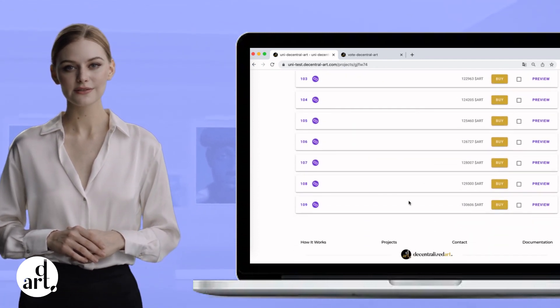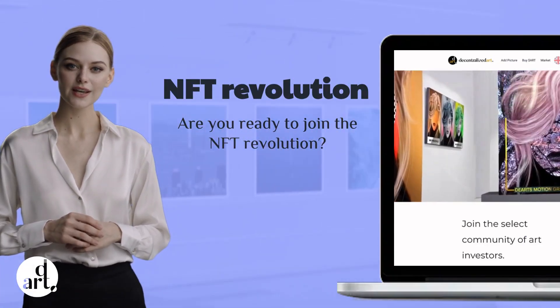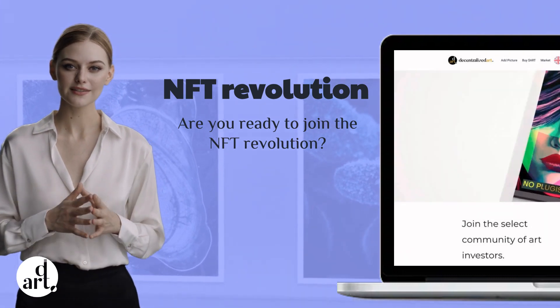Who knows? Maybe you will be the next lucky winner. So, are you ready to join the NFT revolution? Check out our tool for creating NFT collections with rewards and see how easy and exciting NFT collecting can be.